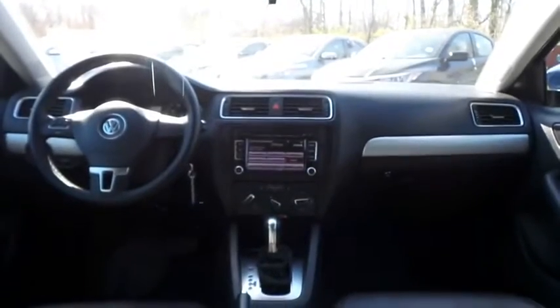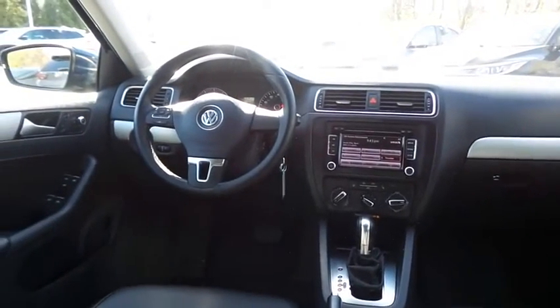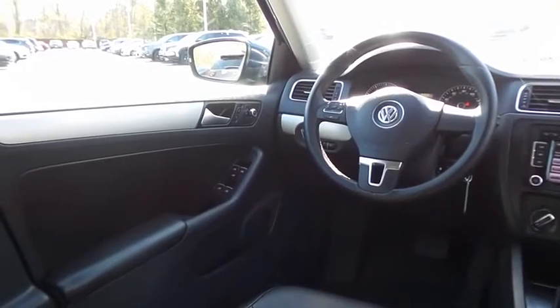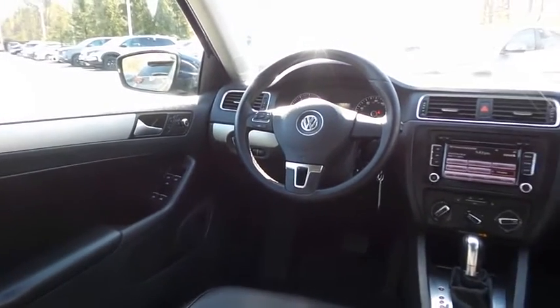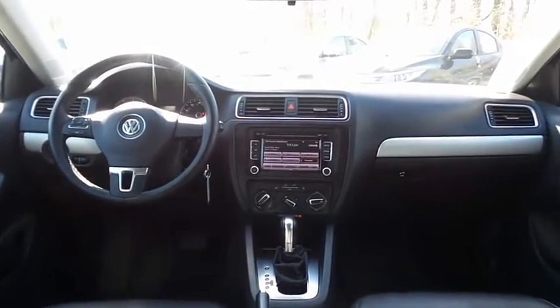This Jetta SE comes well equipped with heated power front seats, power windows, mirrors and door locks, keyless entry, heated mirrors, and cruise control.